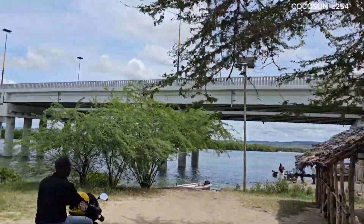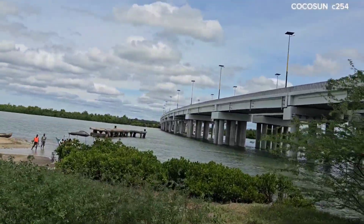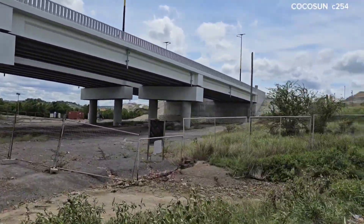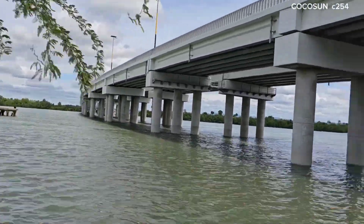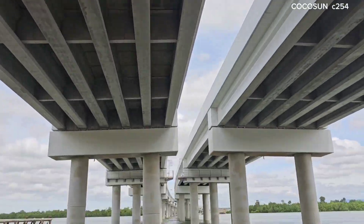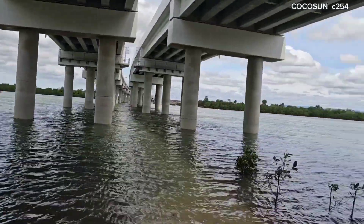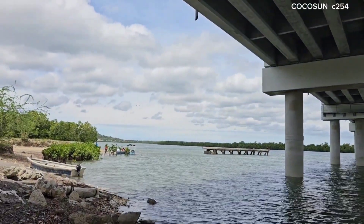For those asking: the Dongokundu bridge has not been opened because it's still under construction. We are waiting for the completion — just the final touches — so the road can open as soon as possible. The length of this bridge is 18 kilometers. It was designed in 2015.